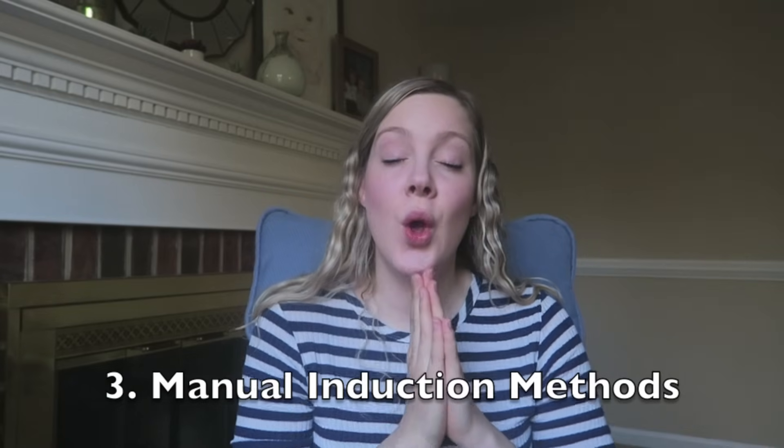Number three: how do we do an induction? There are a few different things we can do, and often we do more than one — sometimes all of them. There are two broad ways to get an induction started: medication or manual forms of dilation, and sometimes we use both together.